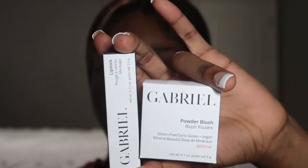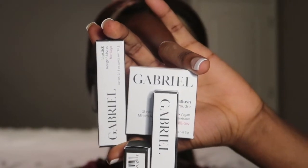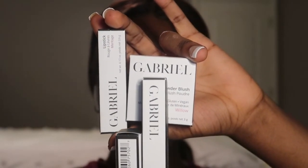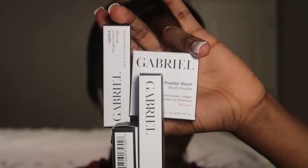What is up my beautiful darlings, welcome back to my channel. As you can see by the title, I'm showing you all how I achieve this beautiful fall makeup look. In this video I'm featuring Gabriel Cosmetics' new makeup line, Fall Makeup Favorites, which was sent to me. Thank you so much Gabriel Cosmetics.